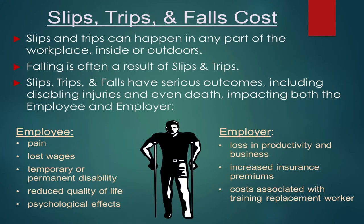So, the cost. What are some of the costs associated with this? Slips and trips can happen in any part of our workplace, inside and out — whether you're climbing out of the car to come in the front door, coming across the back gravel parking lot, or in the pole yard. Be careful of ditches and depressions. Falling is often a result of a slip or a trip.